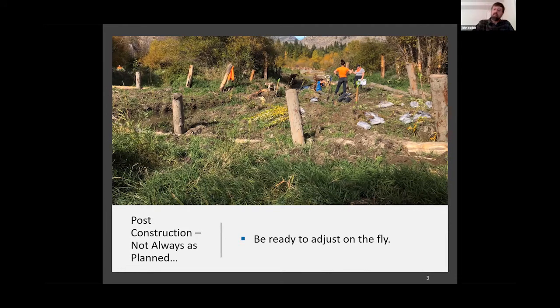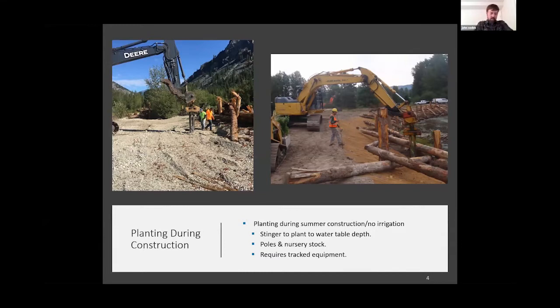Another thing we've been trying to take advantage of is big yellow machinery while the construction contractor is still on site. When you're in the middle of constructing log jams or bank stabilization projects in dry summer heat, it's not the best time to collect or plant material. But take advantage of the yellow equipment. Here you see a couple of stinger attachments — this has been working really well with larger container stock. You can plant it down to depth, get those roots into the low summer water table, and this material survives really well. You can also use hand stingers with a water jet, or augers — anything that gets your plant material down to depth in floodplain and wetland environments is critical.